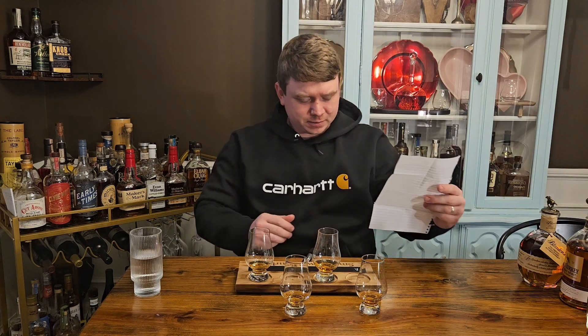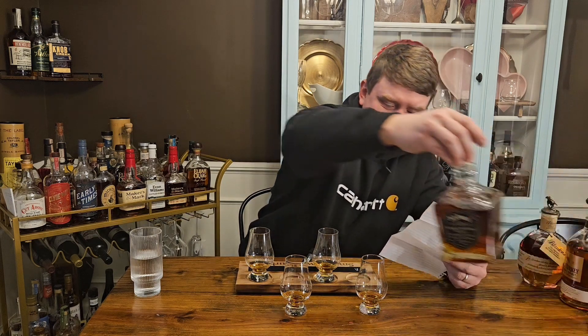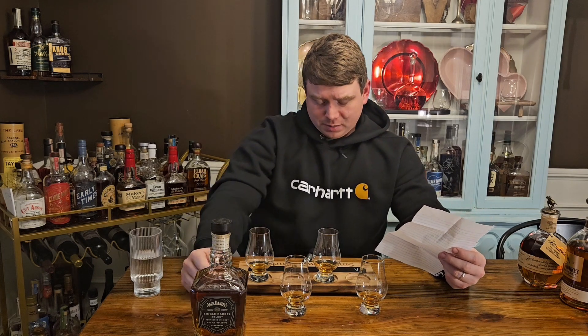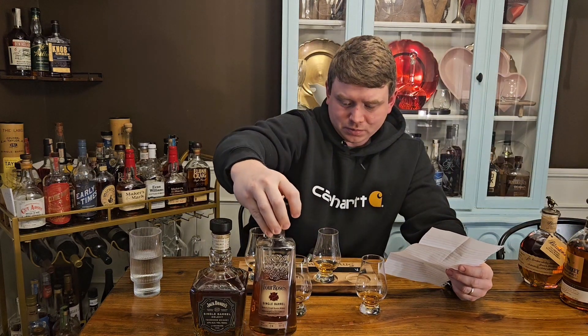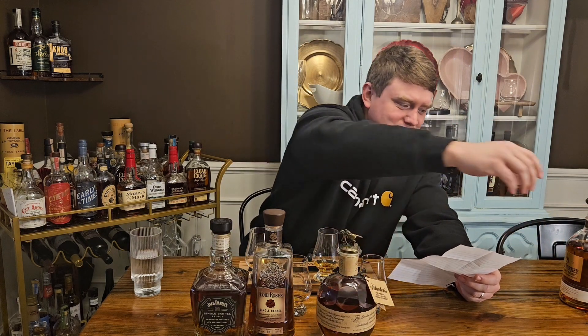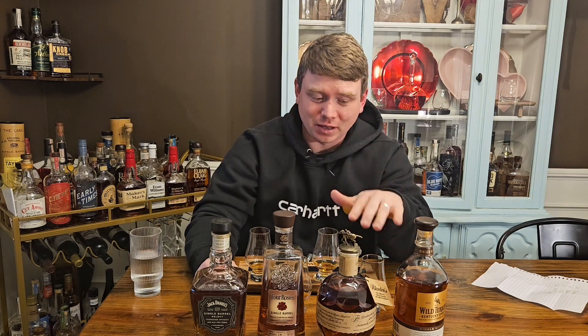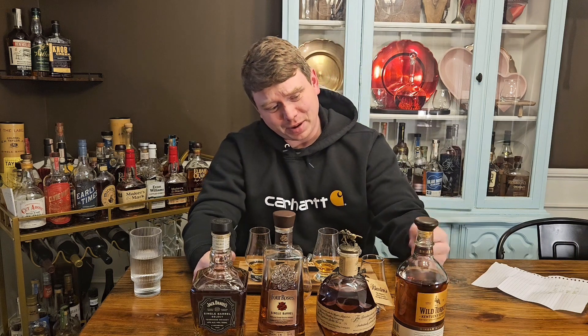Let's see who won. Coming in at fourth place — not super surprising — it's the Jack Daniel's Single Barrel. I do really enjoy this one. Coming in third place is C — the Four Roses. Then second place is Blanton's, and first place is the Wild Turkey Kentucky Spirit. I did not expect that. I've done Blanton's and Wild Turkey together in a blind before and Blanton's won, but this is a different bottle of Blanton's from last time, so that may be it. That makes me feel a little better about paying $70 for the Wild Turkey.